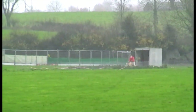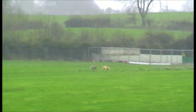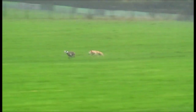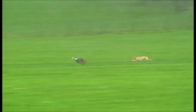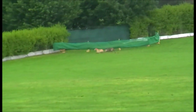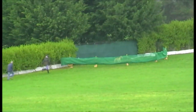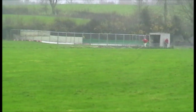Next out is Shandangan Laura and Bamba's Mini. Bamba's Mini is in front here. That's the win for the white collar Bamba's Mini.